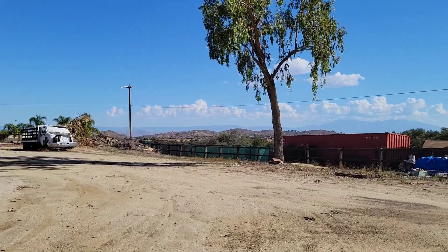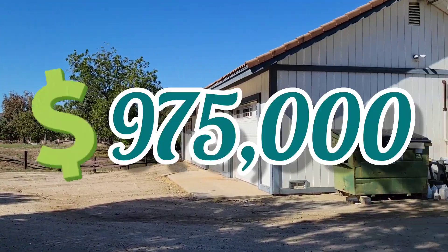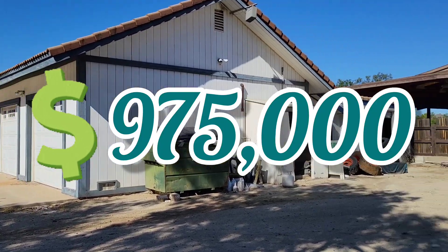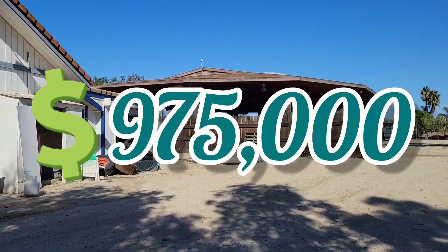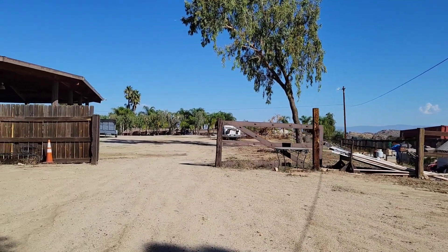The price of this property with 4.5 acres is $975,000. Now let's check the five-car garage — big!